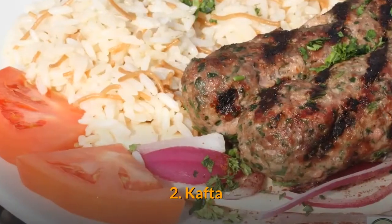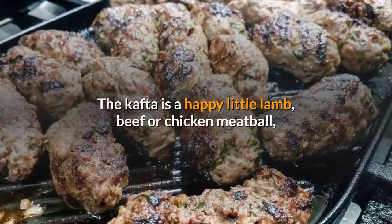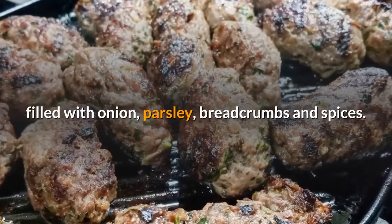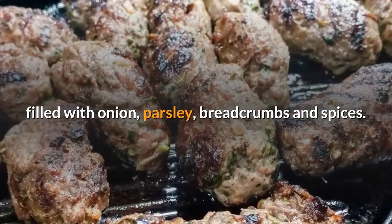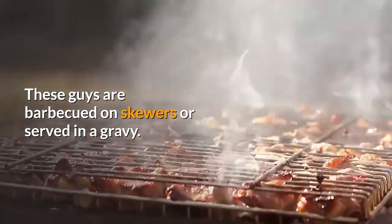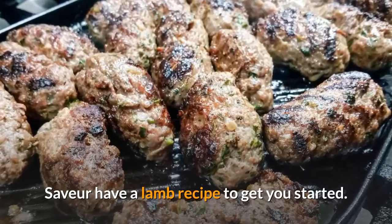Number two: Kafta. The kafta is a happy little lamb, beef or chicken meatball filled with onion, parsley, breadcrumbs and spices. These are barbecued on skewers or served in a gravy. Saveur have a lamb recipe to get you started.